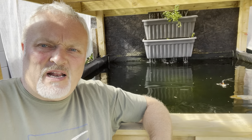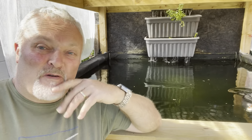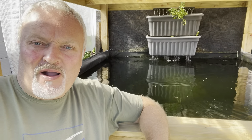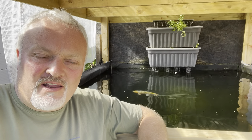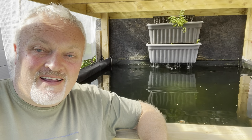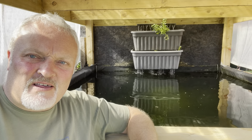Afternoon folks, happy Father's Day. It's been a little while since I've done anything, but I've been busy. Got back from a 10-mile walk with the dogs as well, while Caroline's been over to Lincoln seeing her that, and they're absolutely jiggered and so am I. Been up to a few bits.